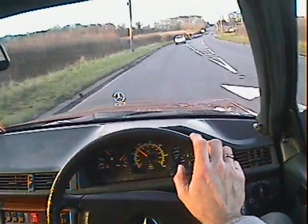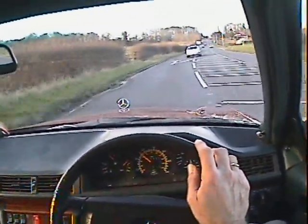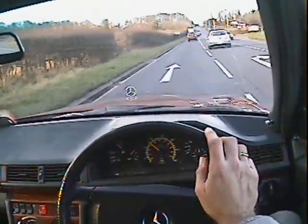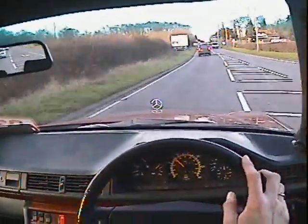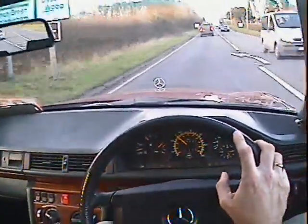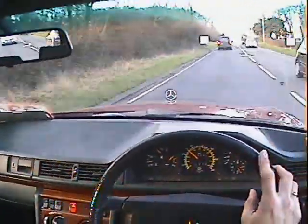It drives perfectly. There doesn't seem to be any issues with things like the self-levelling suspension on the back or anything. One of the nicest ones I've driven for some considerable time — I'd have no hesitation in jumping in this and doing a long continental trip.